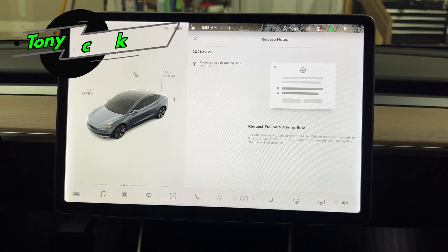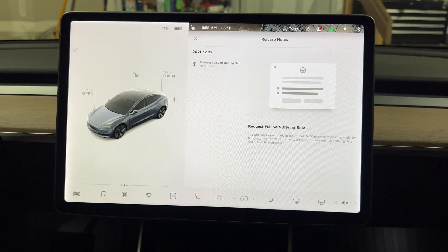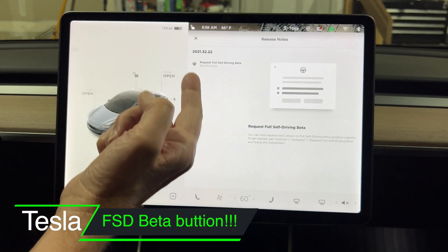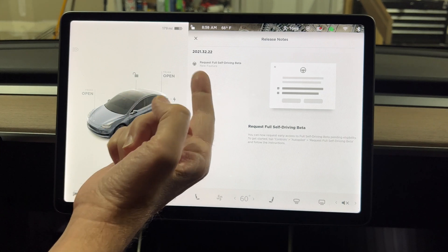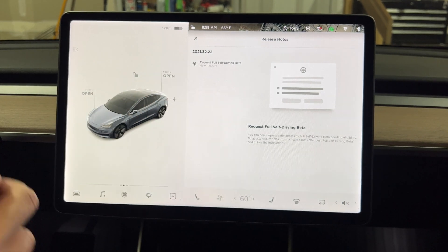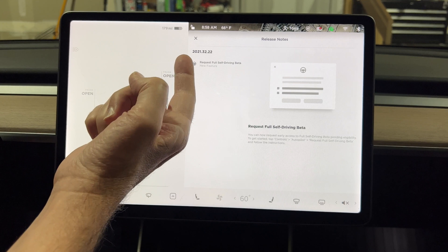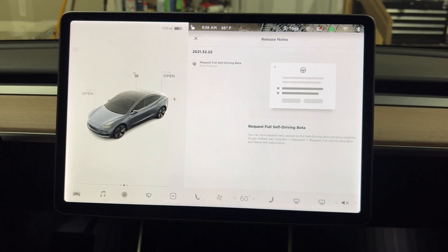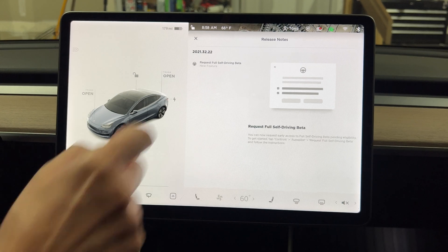What's up guys, Tony here with High Tech Check. Today I woke up this morning and I had a software update for my Tesla Model 3 — a request for full self-driving beta. It's finally here, and the new update is 2021.32.22, so we're going to go ahead and press that button now.